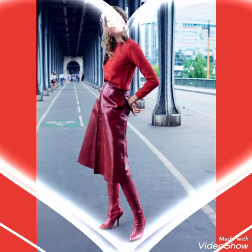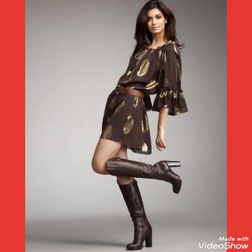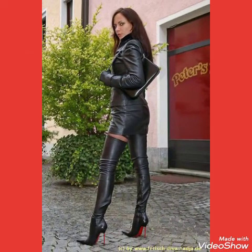This is a very beautiful, stylish and attractive boots collection for those ladies who love to wear such types of leather lace over-knee thigh high heels long boots outfits. I suggest you to watch this video till the end for more designs and more ideas about these boots outfits.